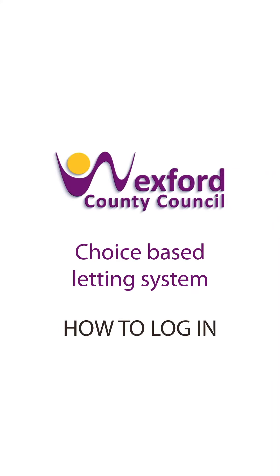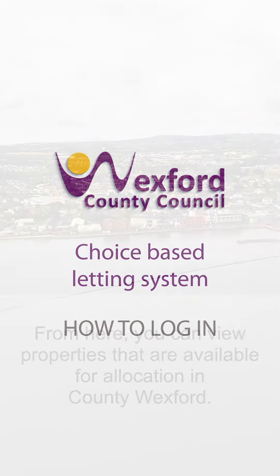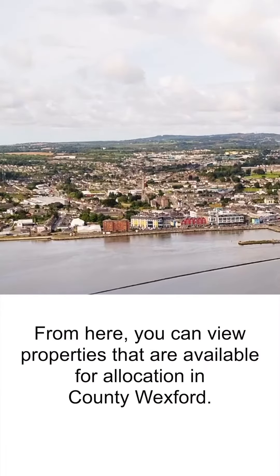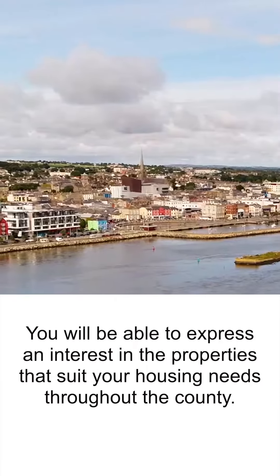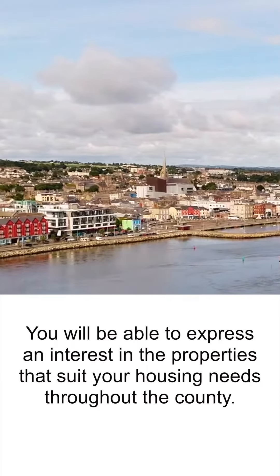Welcome to Wexford County Council's Choice Based Letting website. From here, you can view properties that are available for allocation in County Wexford. You will be able to express an interest in the properties that suit your housing needs throughout the county.